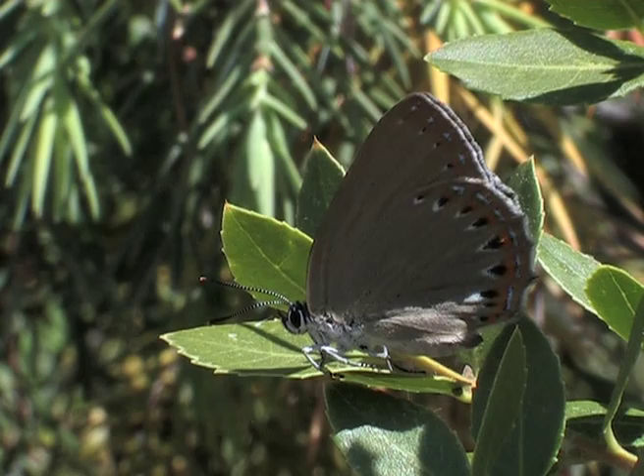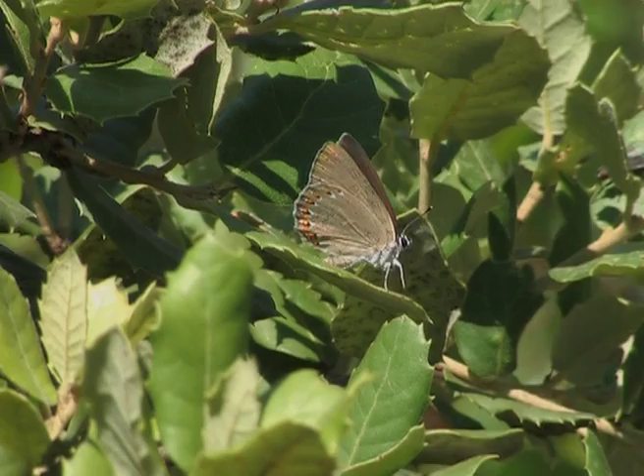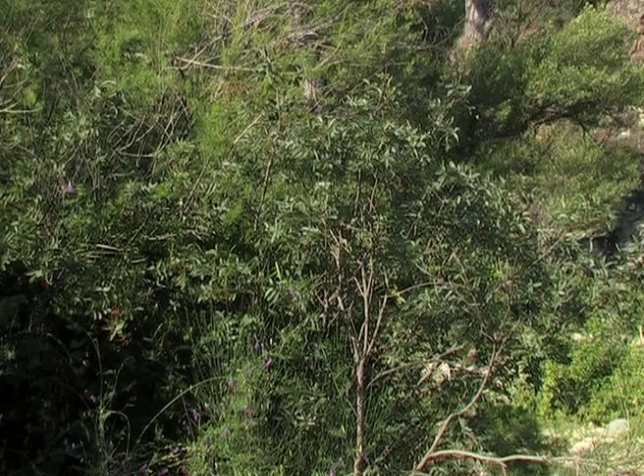From two o'clock onwards the males become more active, cleaning their antennae and opening their wings to warm up. Then a short courtship flight follows, which finishes with mating high up in a shrub.